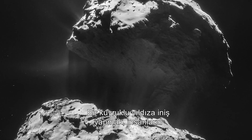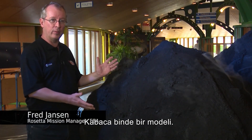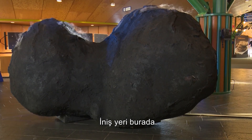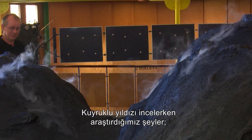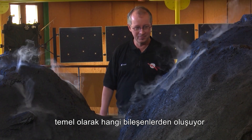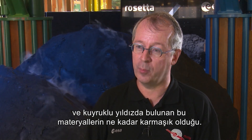Landing on a comet is one of the hardest things that has ever been done by the human species. This is the comet — it's roughly a one in thousand model, so the real thing is a thousand times bigger. The landing site is roughly here, which we are aiming for to deliver the lander. It's the flattest part we could find. What we are studying at the comet with the instruments are basically what are the ingredients, which materials are present, and how complex are the materials present at the comet.